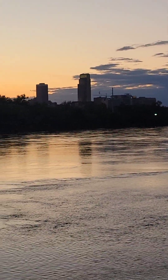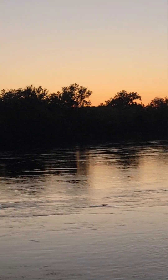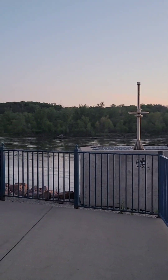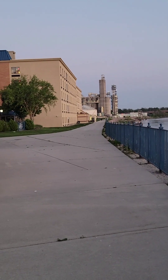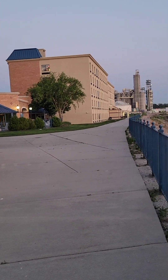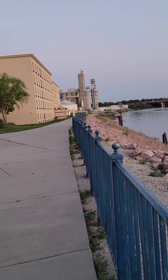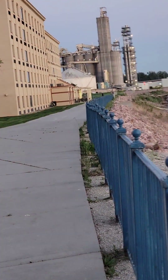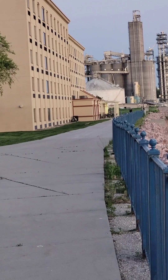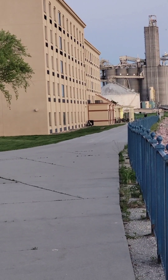Thank you for joining me tonight. If you have an opportunity, please hit like and subscribe — it's a free and easy way to support this travel channel, and I love having you come with me. This is my hotel, the Holiday Inn, and just beyond that — kind of hard to see because they're the same color — that second building on the left is the Hampton Inn. You do have choices.